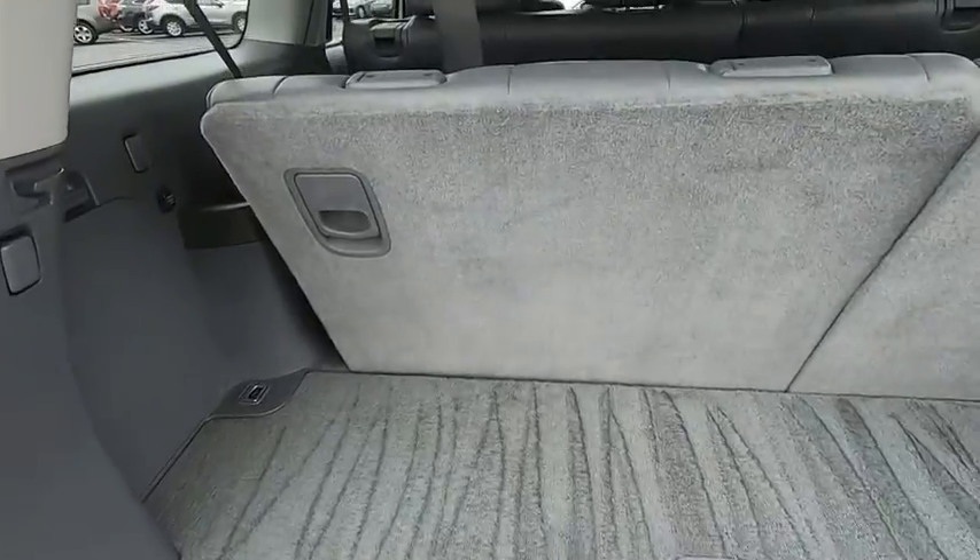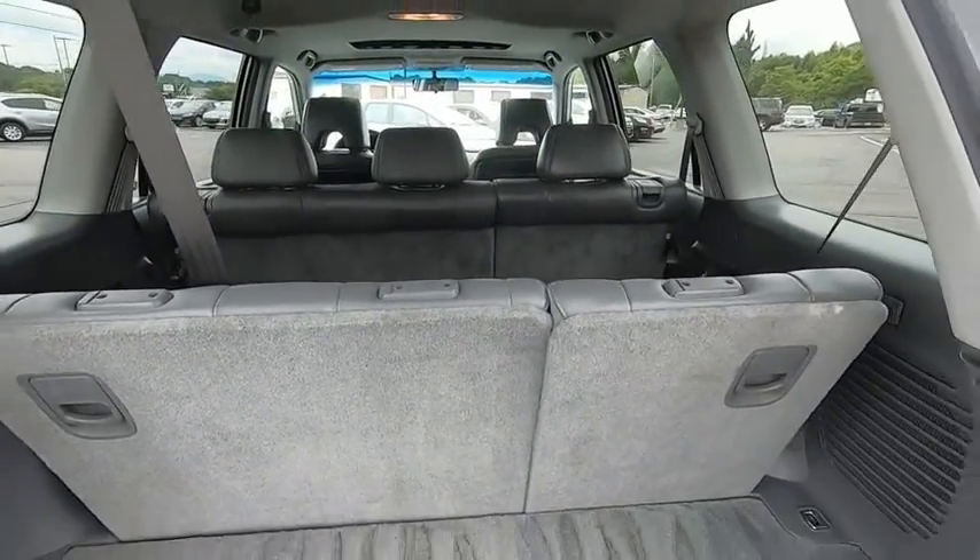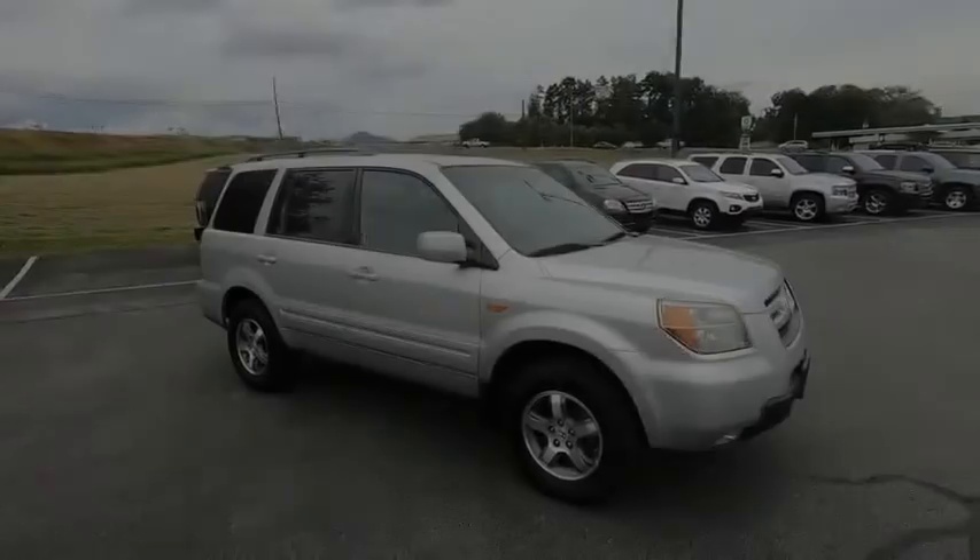You'll be ready for almost anything in the Honda Pilot. Wouldn't you look great in this vehicle? Stop in today and see for yourself.